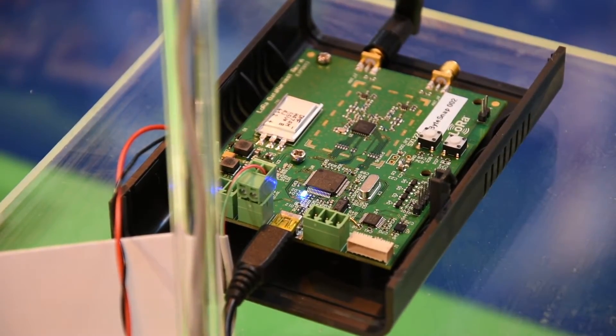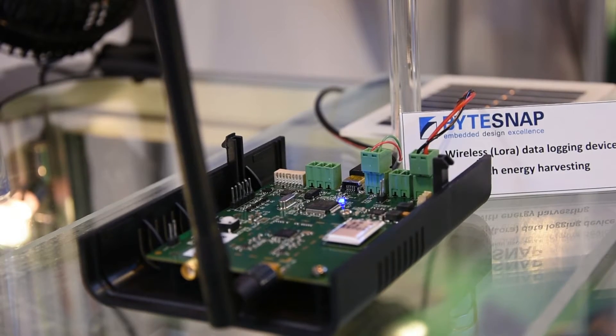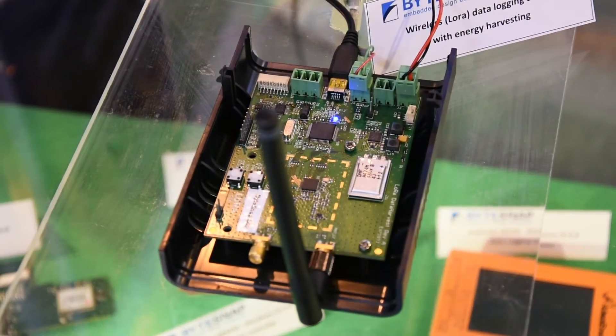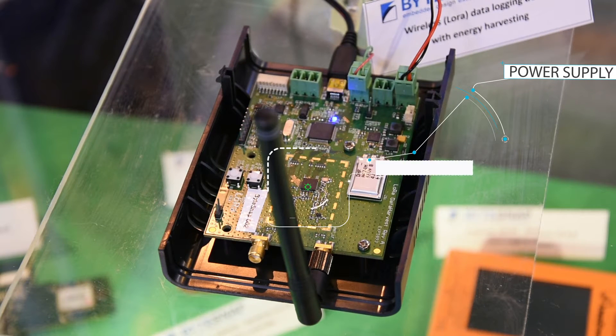The system has a transmitting element and a receiver. We've custom designed a board to act as a transmitter or receiver. It comprises an energy harvesting power supply, a LoRa radio, and an ultra-low power microcontroller.